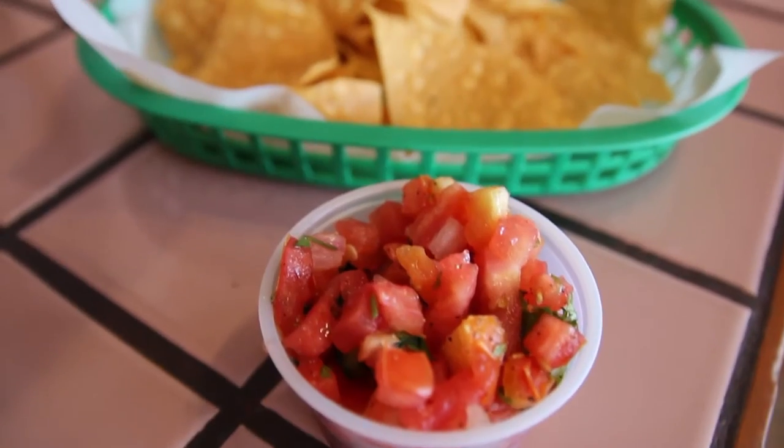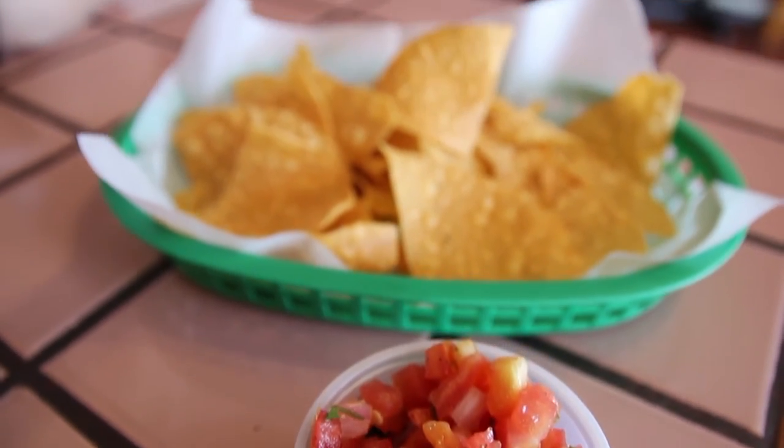That's mild, but good — it's refreshing with a little zest.